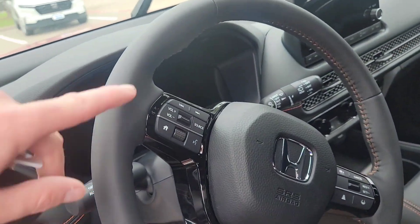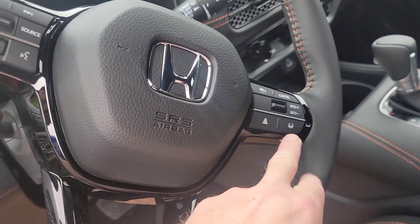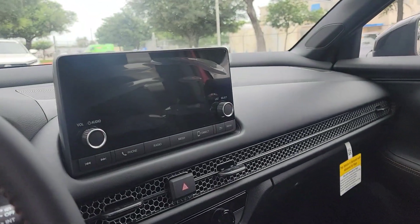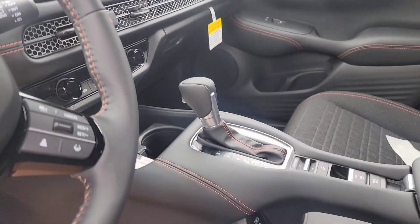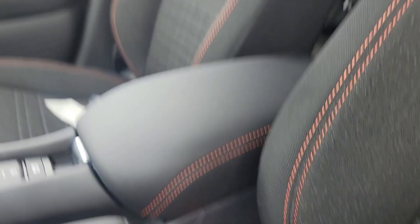Inside, on the steering wheel you'll see volume controls and other media controls, and then here you have adaptive cruise control. There's an integrated 9-inch screen, an electronic parking brake, and a nicely sized center console to store all your belongings.